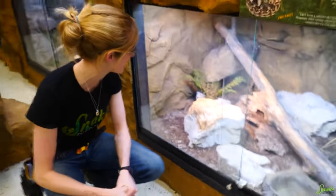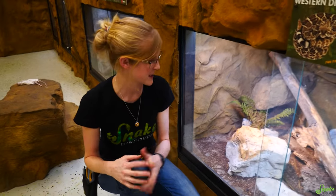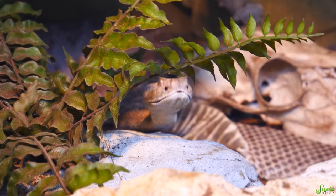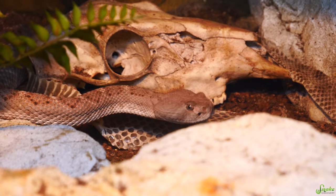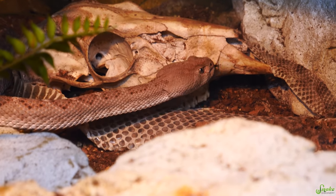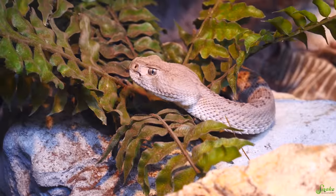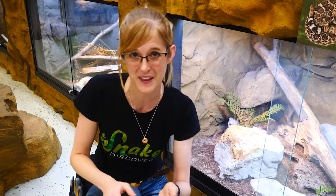We'll see if she wants to eat today anyway. This is Sophia. She is a western diamondback rattlesnake, a very common species of rattlesnake. We stumbled upon her through kind of a rescue situation. She was owned by somebody who had a bunch of snakes, was evicted from his house, and he had two rattlesnakes that he brought with him to a hotel that he was going to live in, which isn't a good idea.